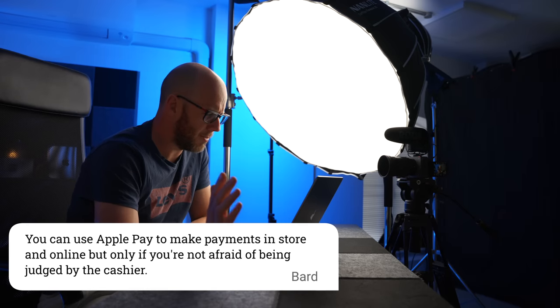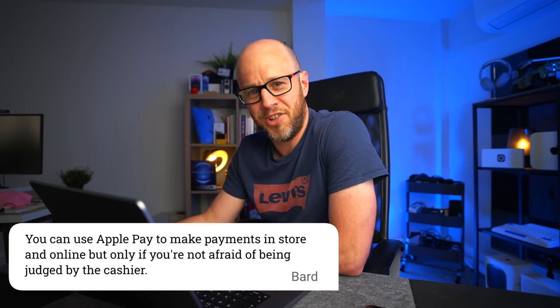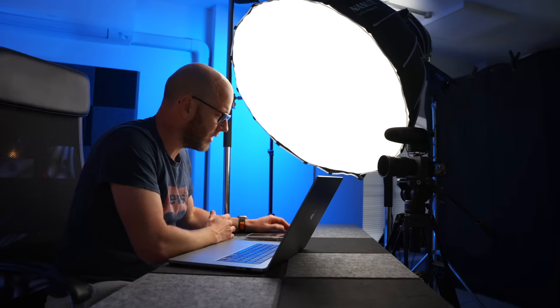Number five: you can use Apple Pay to make payments in store and online, but only if you're not afraid of being judged by the cashier. We've had Apple Pay and contactless payments in the UK for a long time — it's been second nature for ages. I've never felt judged by the cashier when using my phone or my Apple Watch to pay for stuff. Have you ever felt judged using Apple Pay? Maybe it's the stuff you're buying, Bard.